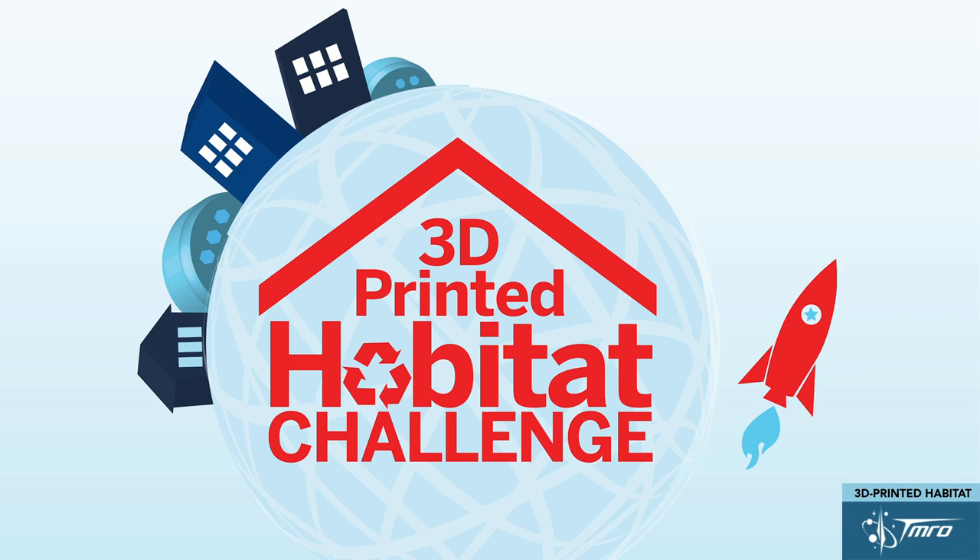This competition is really focused on how do you solve the issue of habitats, both for Mars and NASA's mission there, but also here terrestrially. And how do we grow the technology base here on Earth as well for automation and construction and improving the overall construction process?